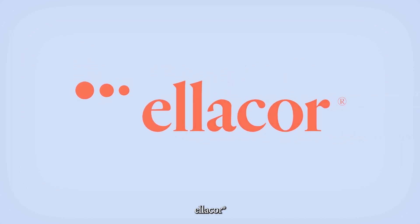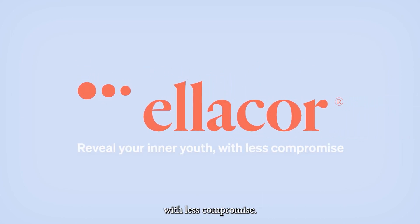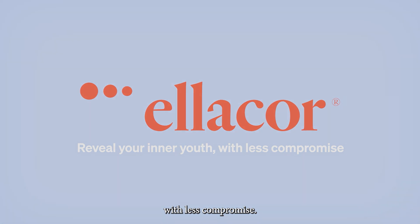Ellacore. Reveal your inner youth with less compromise.